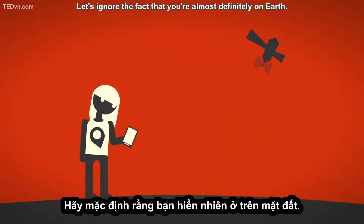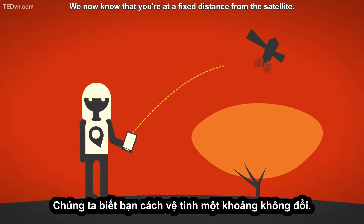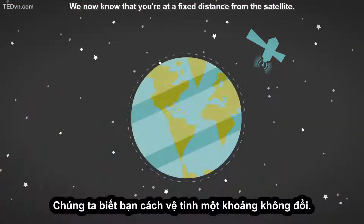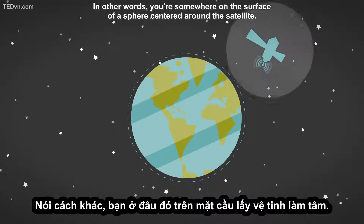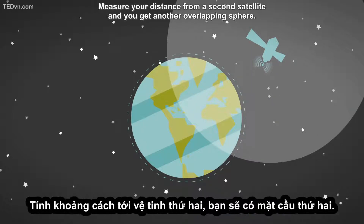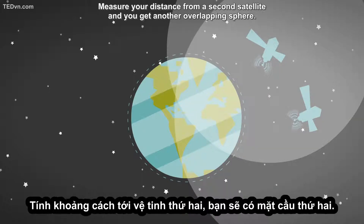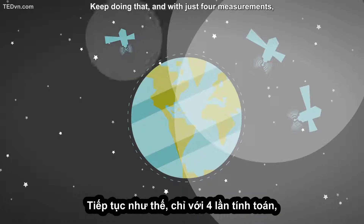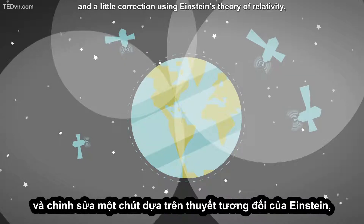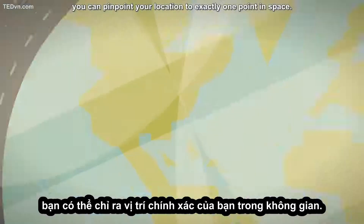Let's ignore the fact that you're almost definitely on Earth. We now know that you're at a fixed distance from the satellite — in other words, you're somewhere on the surface of a sphere centered around the satellite. Measure your distance from a second satellite and you get another overlapping sphere. Keep doing that, and with just four measurements and a little correction using Einstein's theory of relativity, you can pinpoint your location to exactly one point in space.